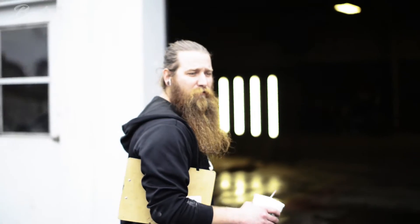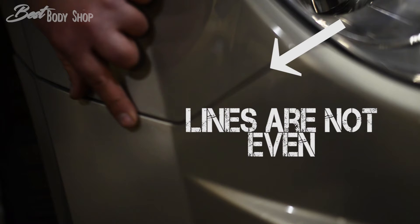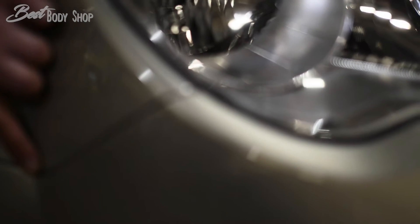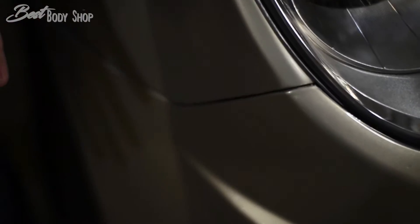So we wanted to show you a little bit of what the difference is so you guys can make an educated decision on your car. This is an aftermarket certified bumper — it's supposed to be certified by the insurance company to be okay to use for an insurance certified repair.